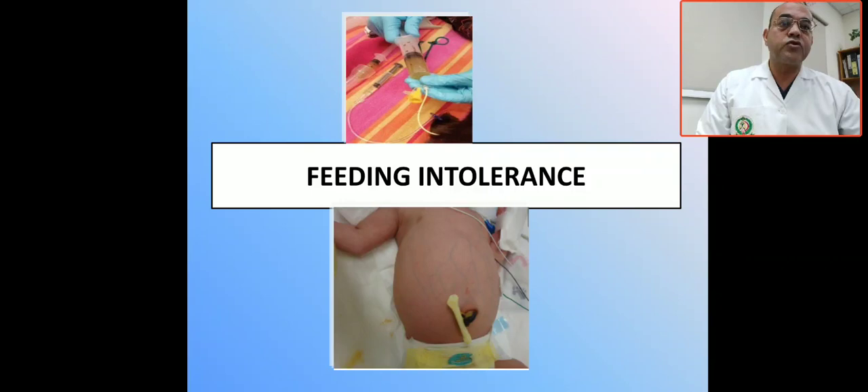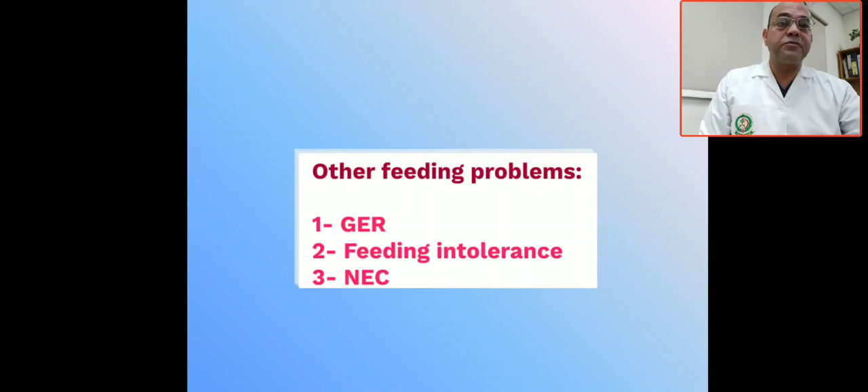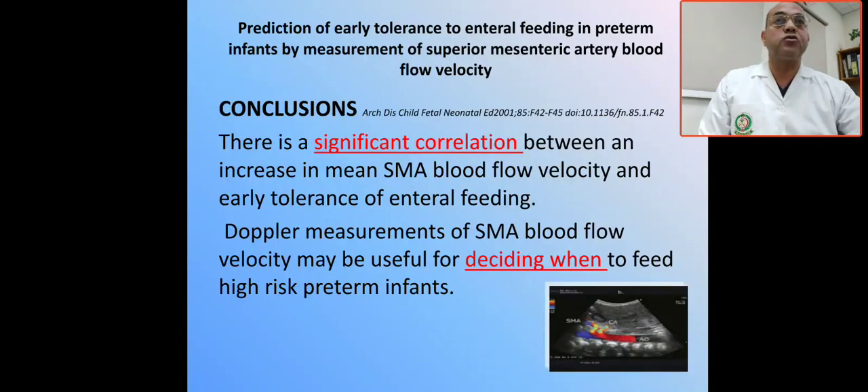The three most important indicators for feeding intolerance are vomiting, gastric residual, and abdominal distention. Feeding intolerance might be a simple thing that you can treat easily, or it might be major and related to gastroesophageal reflux or associated with necrotizing enterocolitis.